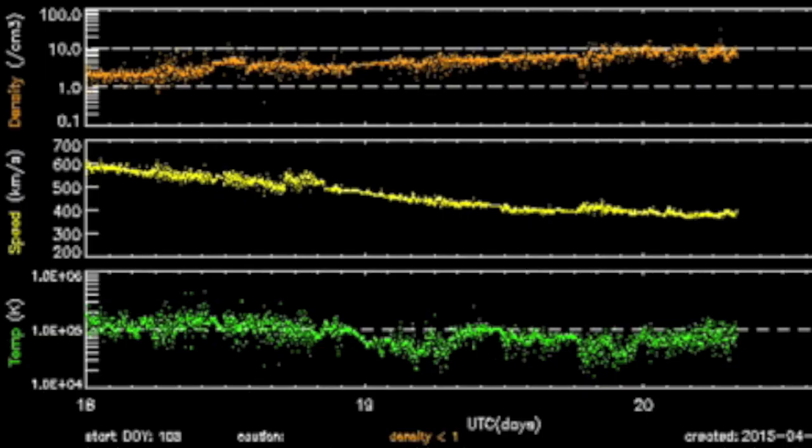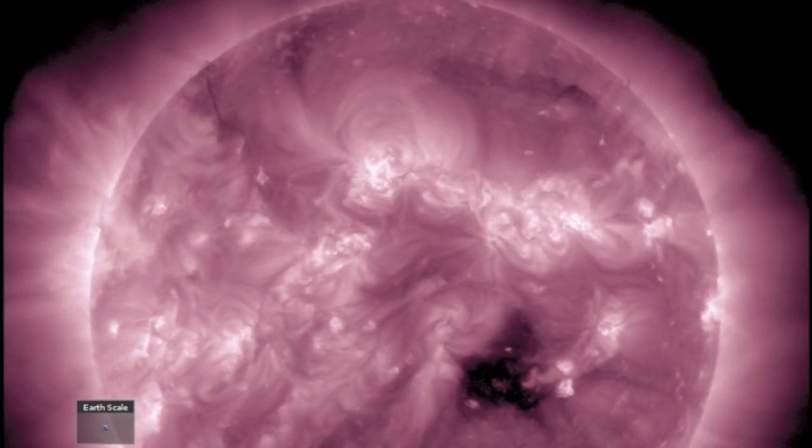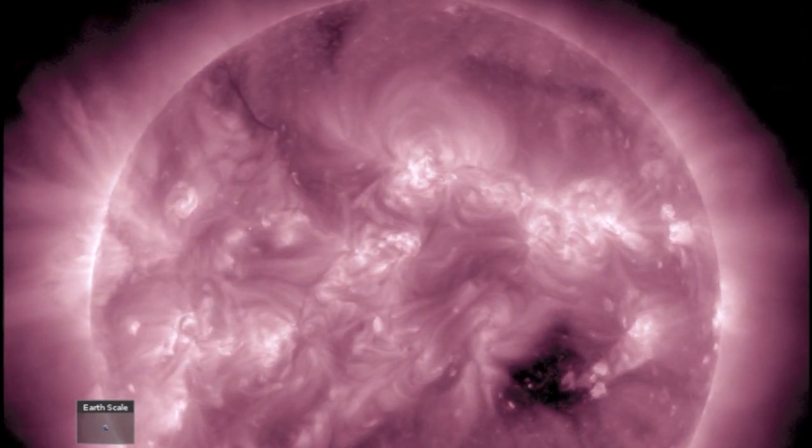Solar wind speed in yellow continues to drop. Even the denser telemetry this morning isn't causing too much distress for Earth's magnetic shield. And we're back to the coronal holes. As this departing opening leaves the Earth-facing forth, we see the North Pole extension cutting down directly center disk.